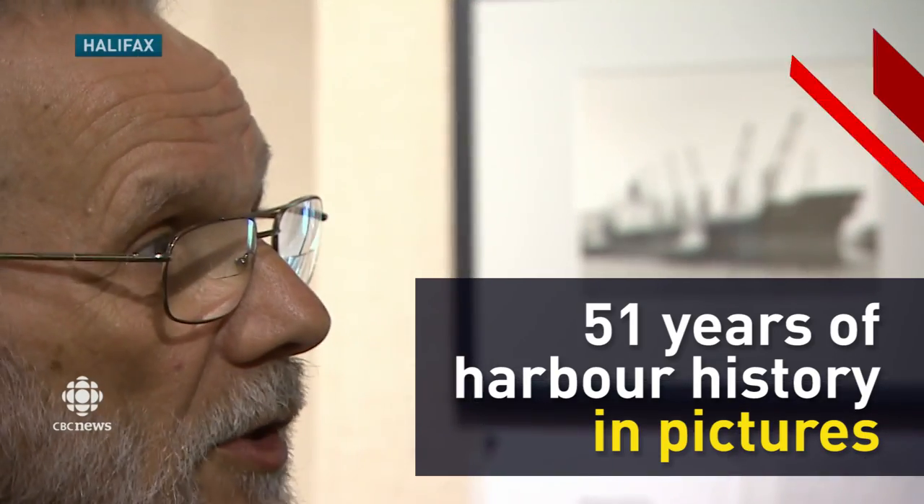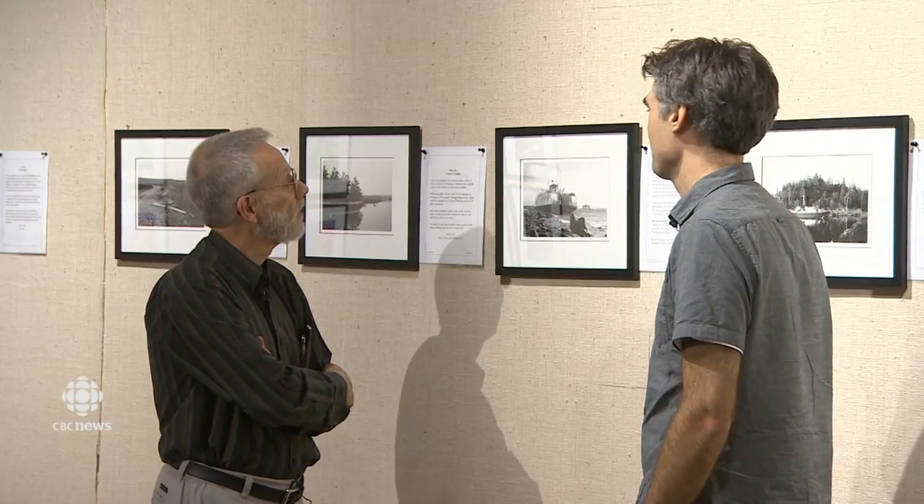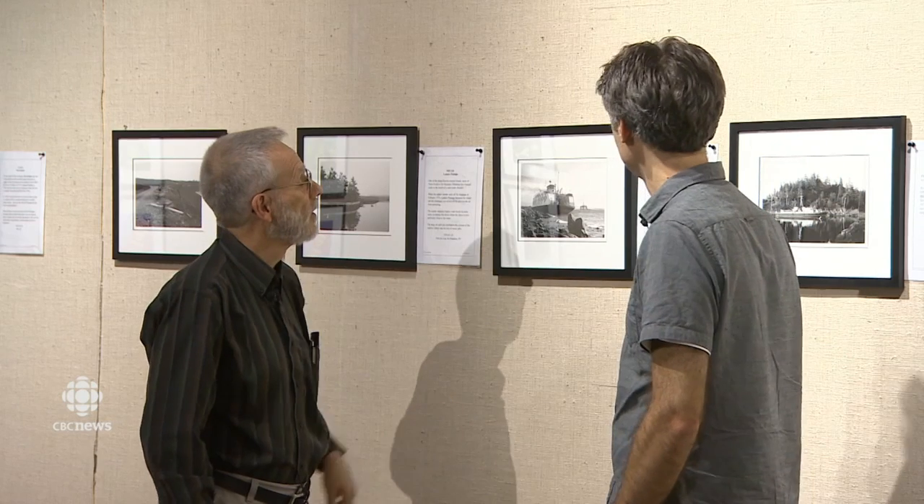Mac MacKay started watching ships through a telescope with his father on the St. Lawrence River. As a boy, he'd capture them in drawings. When he moved to Halifax in the 1960s to study architecture, he soon found his true love.